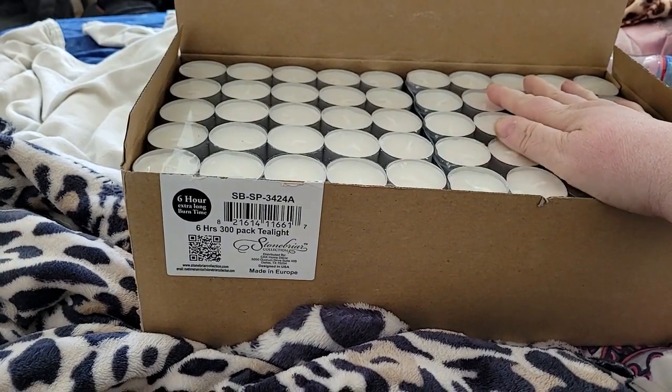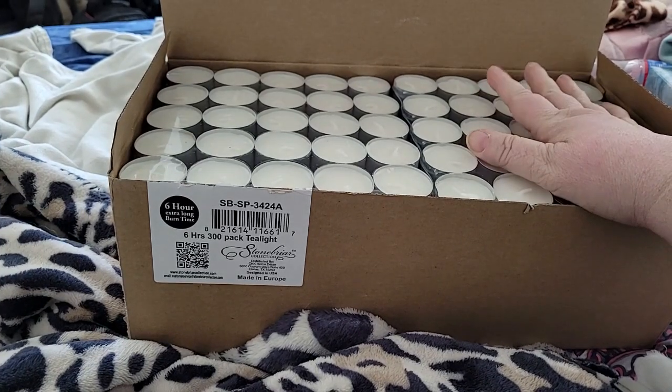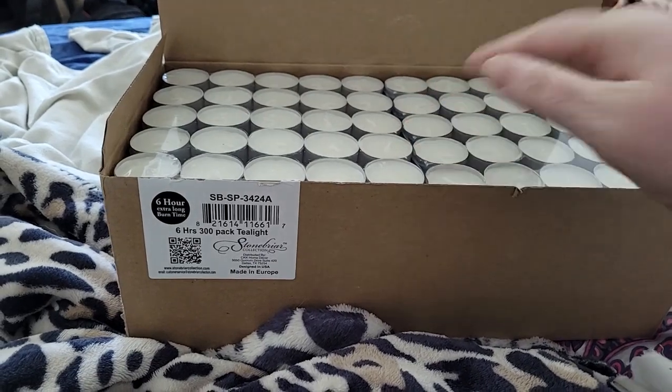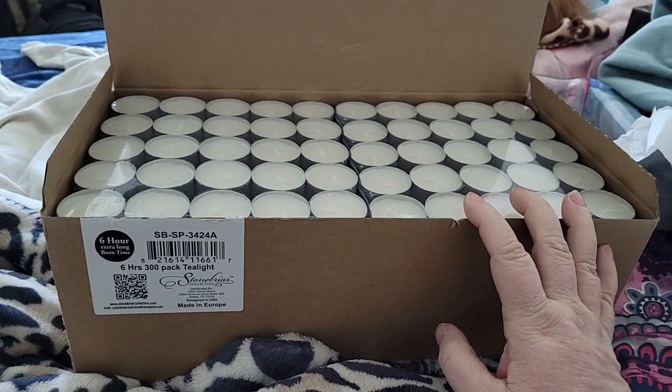Basically, I can use them in an SHTF situation for lights, or during a blackout — I can use them for light in the place I'll be sitting. You never want to leave candles burning unattended, obviously.